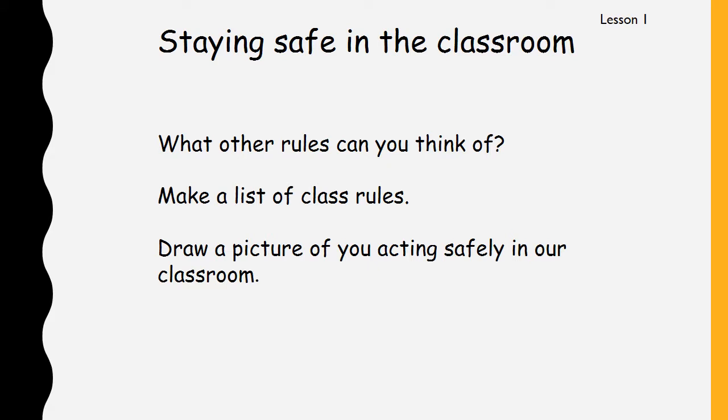What other rules can you think of? Today I would like you to make a list of some class rules. You can add the ones that we've already spoken about, and you might be able to think of some of your own rules for keeping everybody safe in our classroom. At the moment, while we're all stuck at home because of the coronavirus, we know that it's really important to wash our hands, so maybe that's another rule we could add to our list — washing our hands and keeping our classroom clean. I would also like you to draw a picture of you acting safely in our classroom, choosing one of the rules.